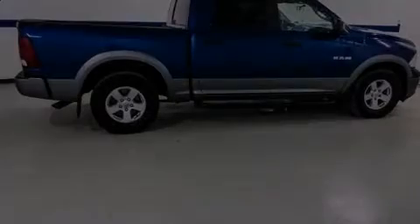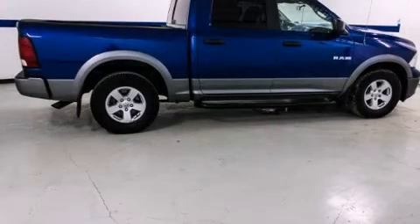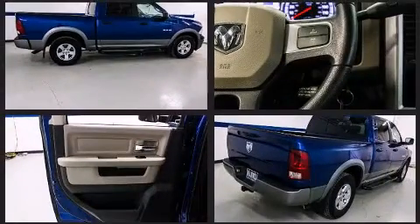Discerning drivers will appreciate the 2010 Dodge Ram 1500. With just over 40,000 miles on the odometer, this pre-owned model still has plenty of miles remaining as reliable transportation.